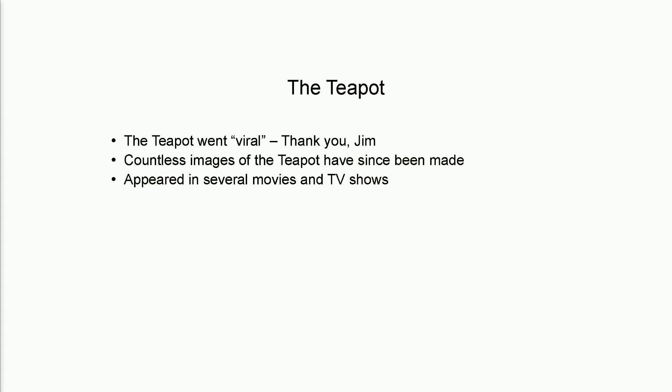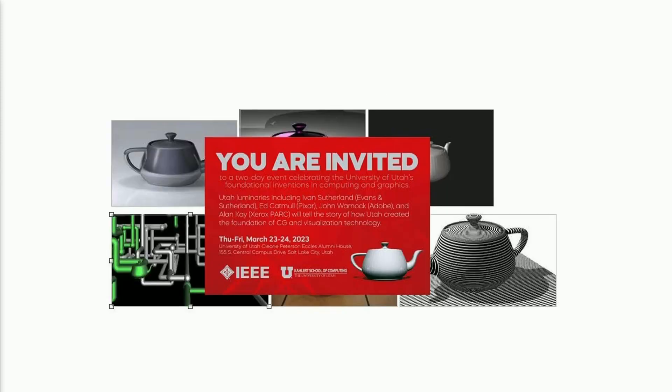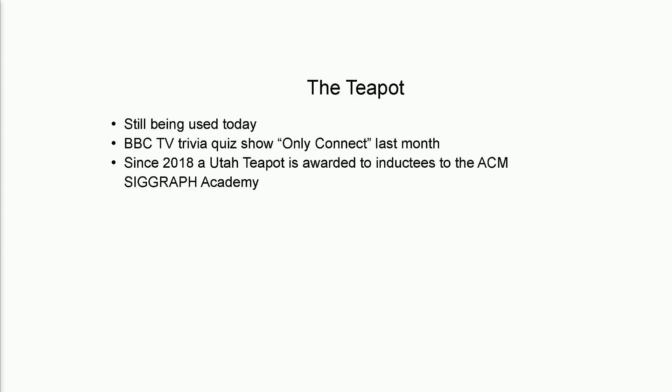This resulted in the paper 'Texture and Reflection in Computer Generated Images,' with many pictures of the teapot. The teapot went viral — and this was before going viral was even a thing. Countless images of the teapot have been made since then, including the invitation to this program today, which is very gratifying. It's appeared in several movies — it was in Toy Story. And just last month, somebody in England called to say there's a BBC TV trivia quiz show called Only Connect, and one of the questions was, what have these four things got in common? One of them was Newell's teapot. So I have achieved trivia status.